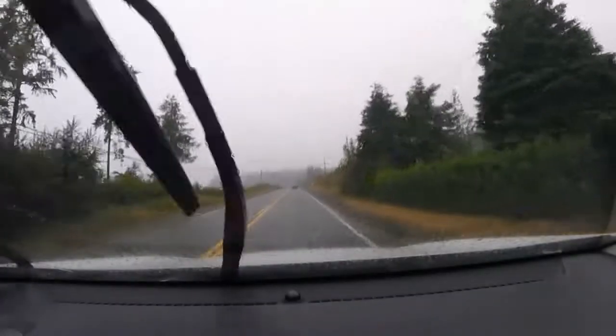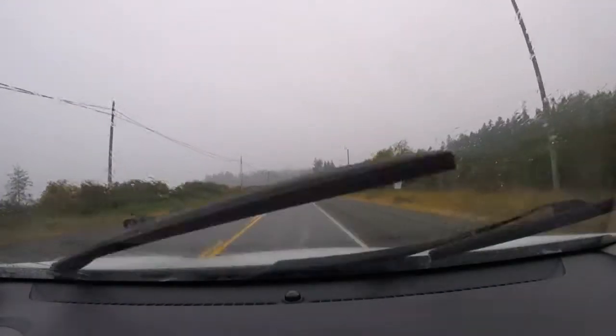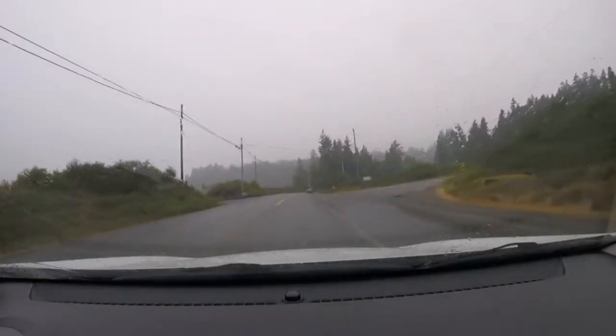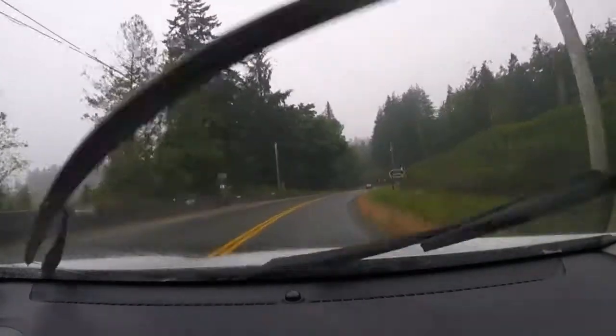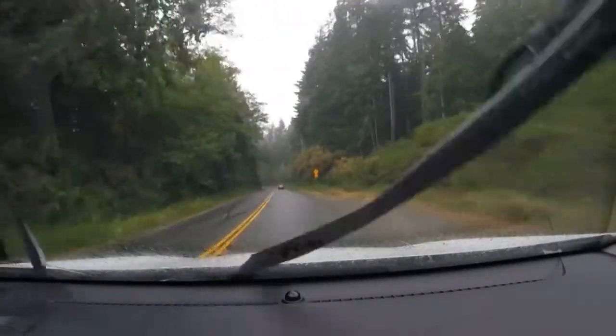Here we are south of Souk, heading towards Jordan River, and the skies have opened up and it is pouring. It's 15 degrees out and wet — the weather said it's supposed to be 18 degrees and partly cloudy. Let's keep heading south and see what we end up with when we get to Jordan River.